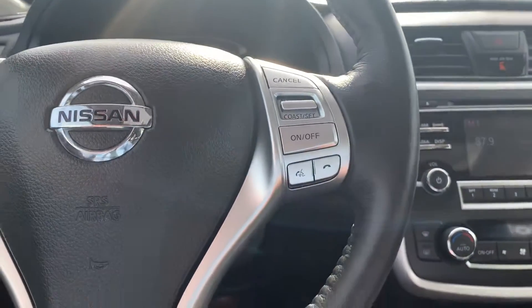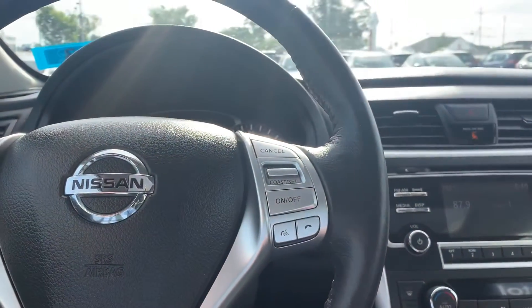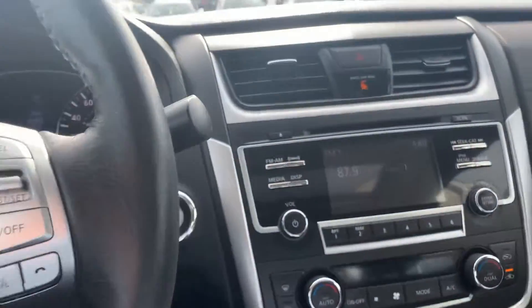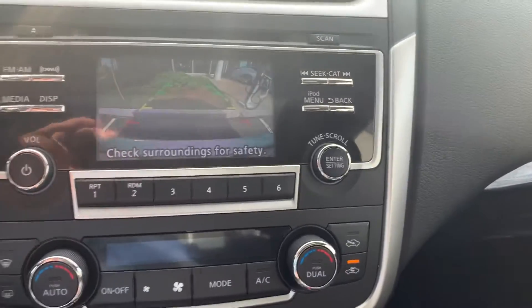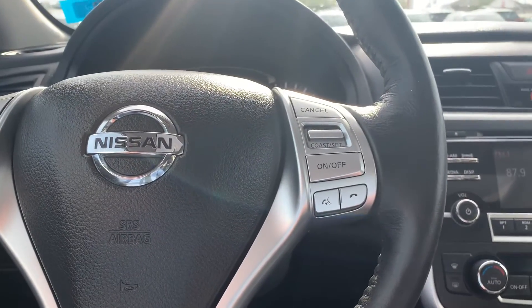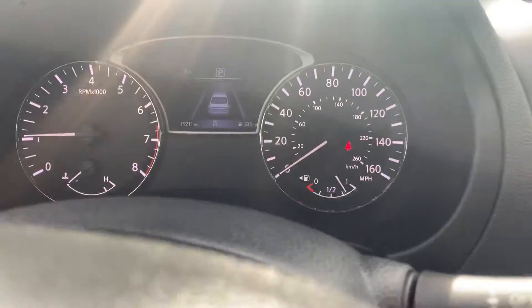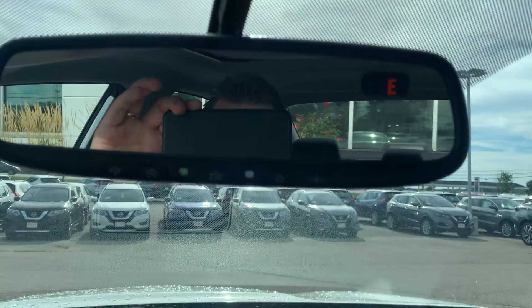Now we're going into the driver's side. In the driver's side, you have one-touch navigation on your steering wheel to access everything. You've got your Bluetooth, your cruise control, your heated steering wheel. It also comes with a backup monitor. This vehicle is a certified pre-owned, so you've got a great warranty on there as well.